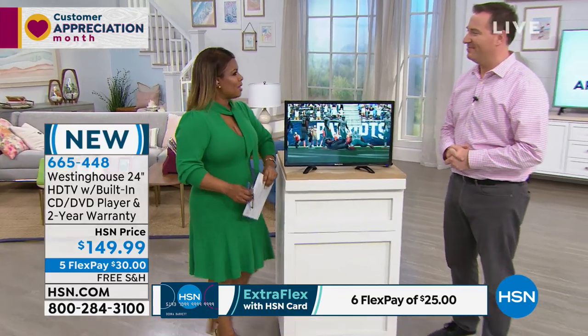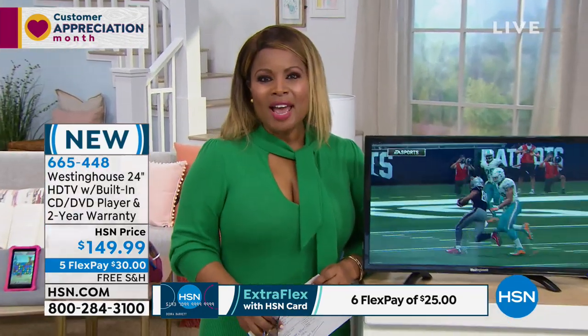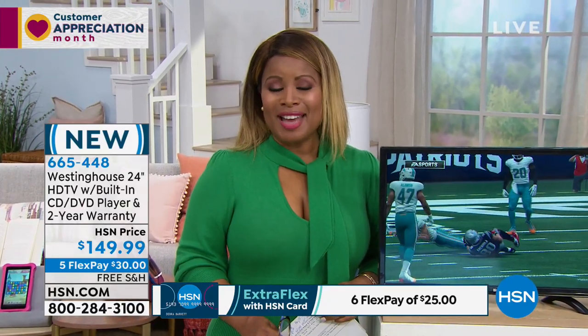Happy Easter to you too. Now you go back to your Mexican fiesta — taco bar at home. It's Customer Appreciation Month, and I hope that you're ready.